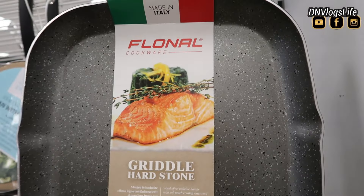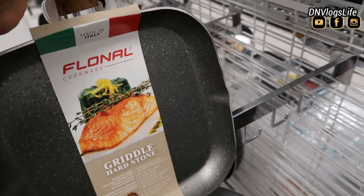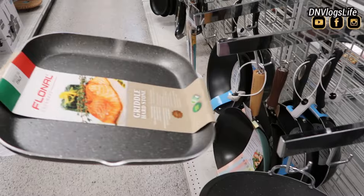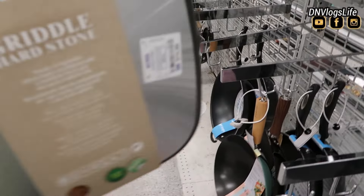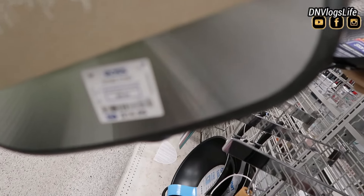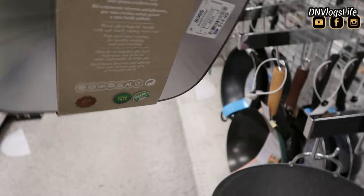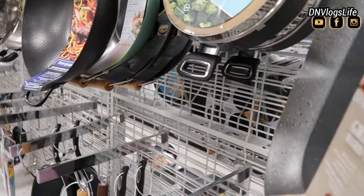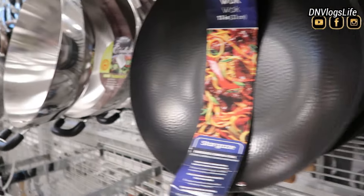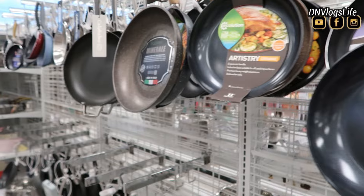They also had this griddle hard stone. Griddle hard stones are quite expensive, so I was really surprised when I saw this — it's from Italy. Usually they're like 40-something dollars, but I saw this for just $14. If I didn't already have one, I would have picked it up. They had woks, they had skillets, they had tons — even tiny little skillets.